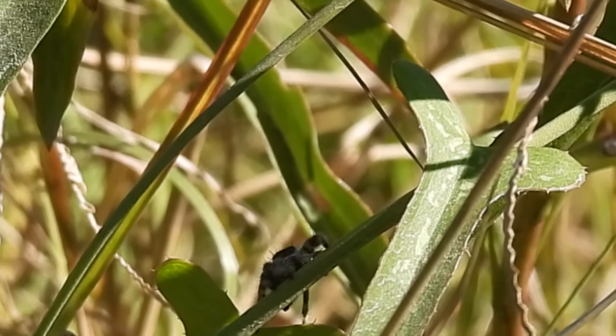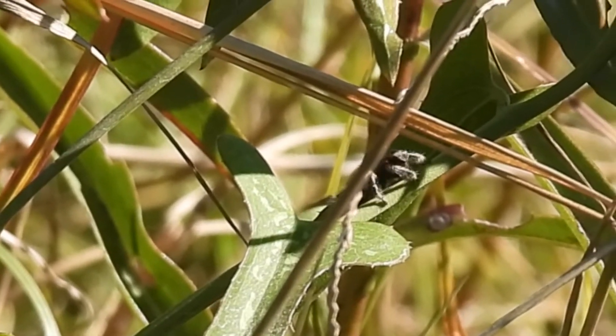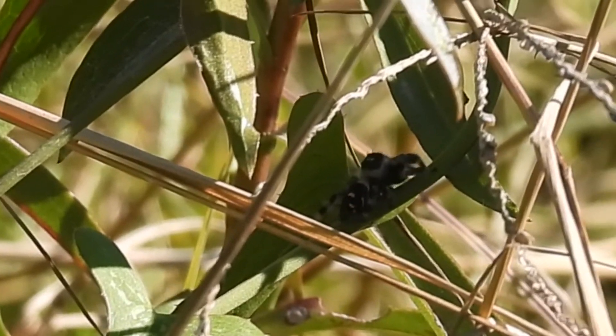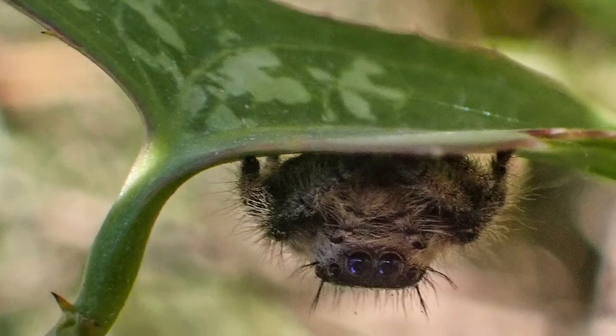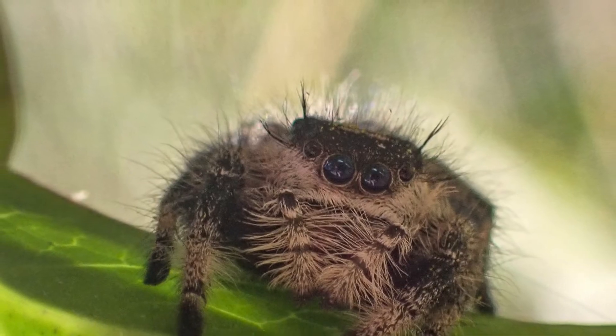Jumping spiders don't build webs to catch their next meal. They are walking spiders who are strategic ambush predators. They can even hide on the underside of leaves. These have eight eyes to give them incredible binocular vision.